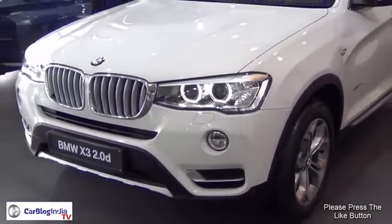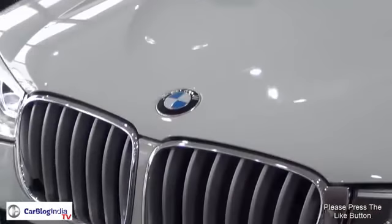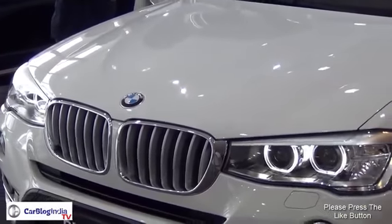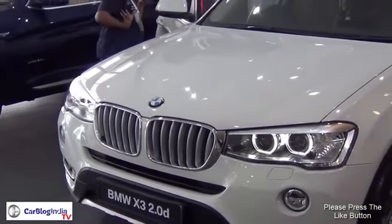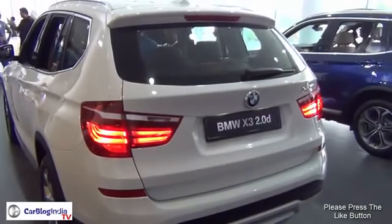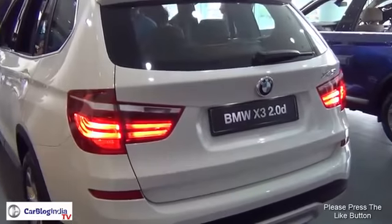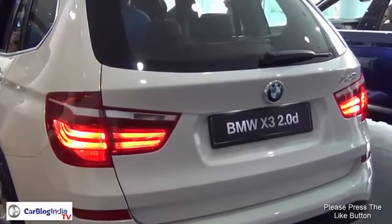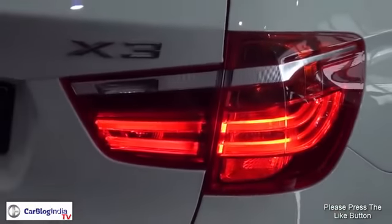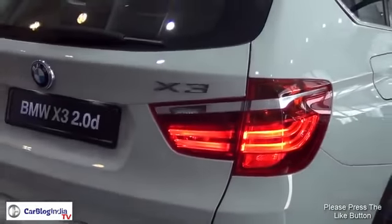Both variants come with a 2-litre diesel engine from BMW. Under the hood you get 190 bhp of power and around 400 Nm of torque, which is a lot for a car of this size. It comes with twin turbo technology and has a top speed of around 210 kmph. An 8-speed automatic transmission and cruise control are standard on the new BMW X3.